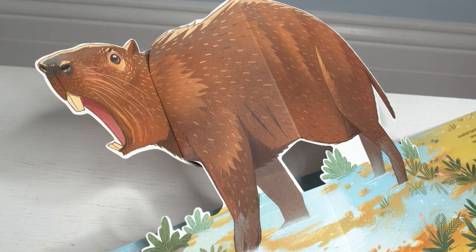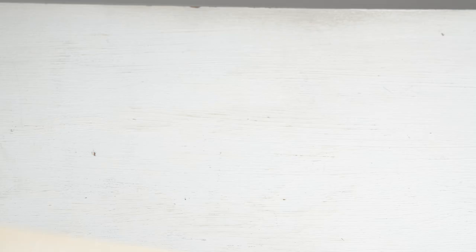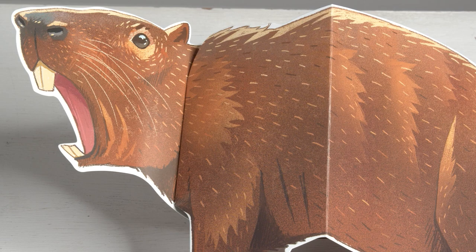Something else I really appreciate is the inclusion of some relatively obscure animals. Though there are the prehistoric superstars such as Velociraptor too, creatures such as Josefo Artigacea aren't exactly well known by many people, so including them in a book primarily aimed at children is a wonderful way to introduce new people to these fascinating organisms that otherwise would remain unknown to most.